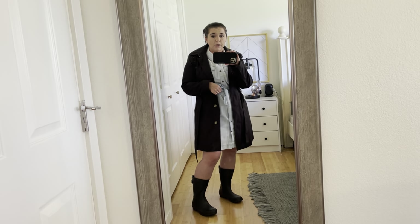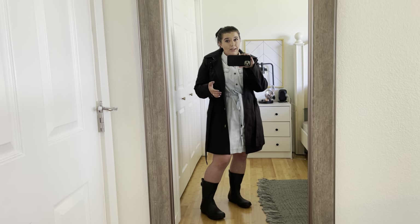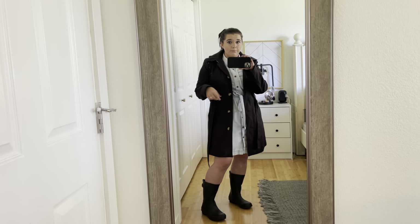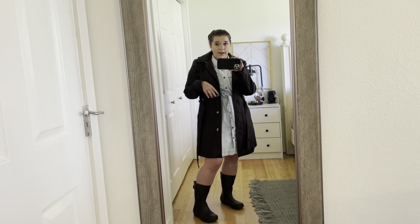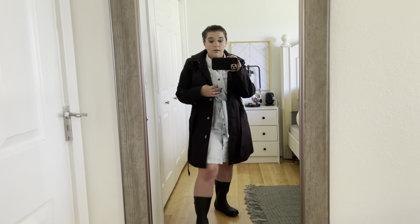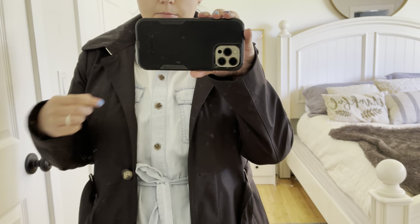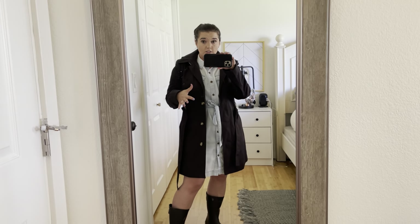This dress did come from JCPenney — it's not still available, but I did find something close on Amazon's website. I haven't tried it so I can't attest to the quality, but I'll link that in the description box down below. In a close-up here you can see that this dress has a tortoise-colored button, as does the jacket, so it's fun to have these little tortoise shades in the buttons that match between the jacket and the dress.